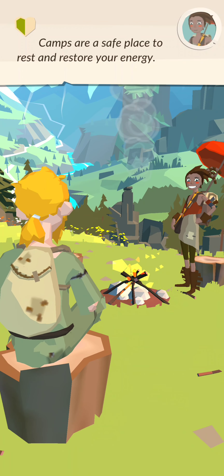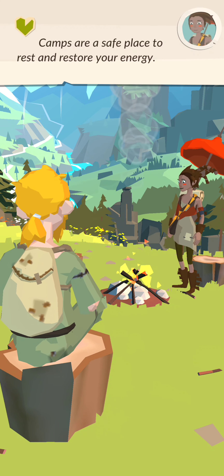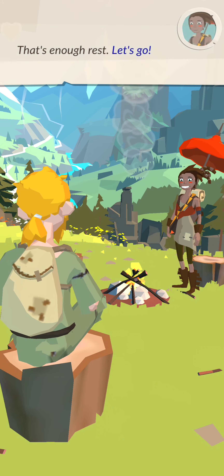Camps are a safe place to rest and restore your energy. That's enough rest. Let's go!